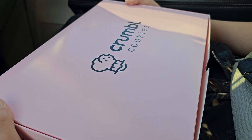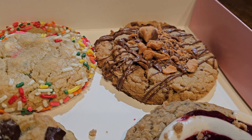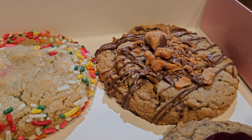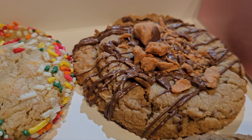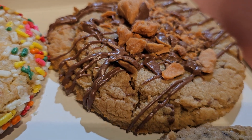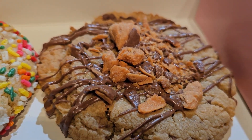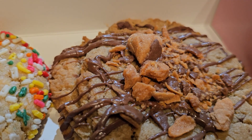We got the cookies, now we got to go home and try them out. Alright everybody, first cookie on the list this week is the Peanut Butter Crisp featuring Butterfinger — a rich peanut butter cookie with melted chocolate and crunchy peanut butter Butterfinger pieces on top.